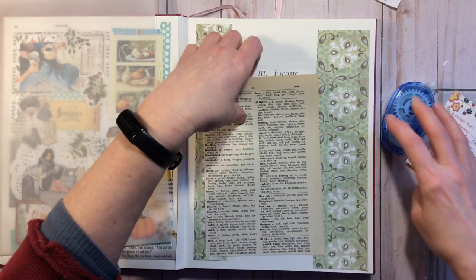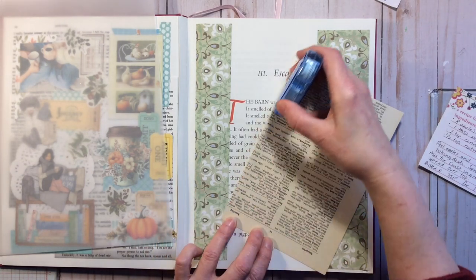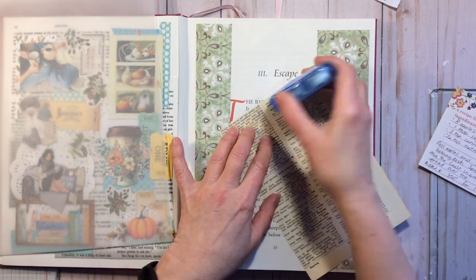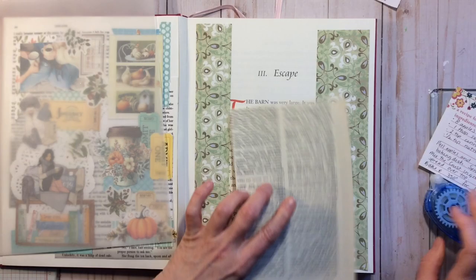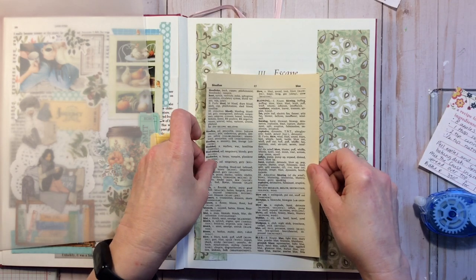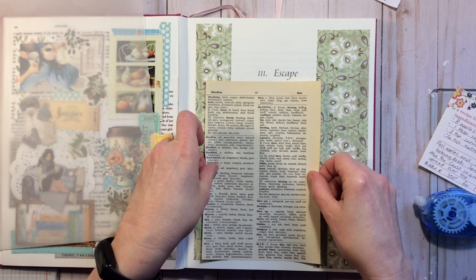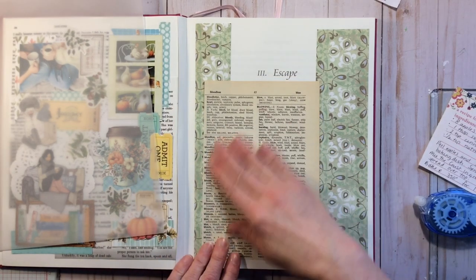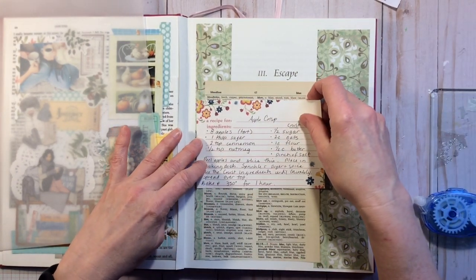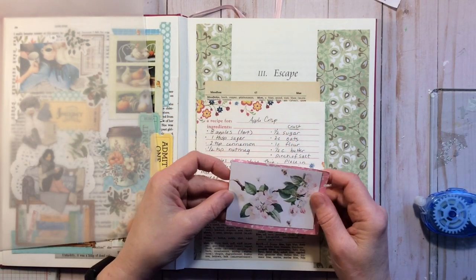I'm trying to use runner tape as much as possible because I want to put as little moisture into my book so it doesn't warp. If you're not worried about that, glue is fine — a water-based glue will cause more warping than a silicone-based one. I'm thinking about where to place the recipe card and the blossom element in the layout.